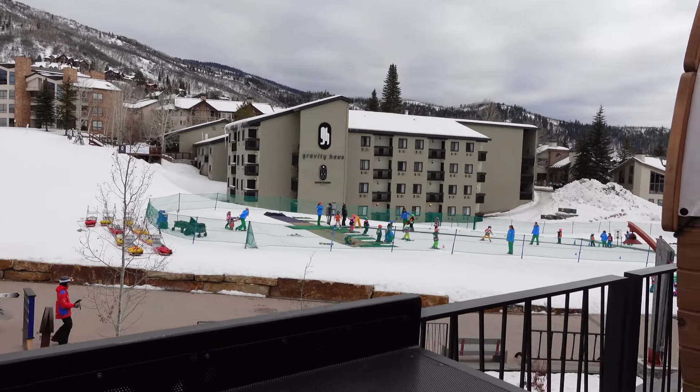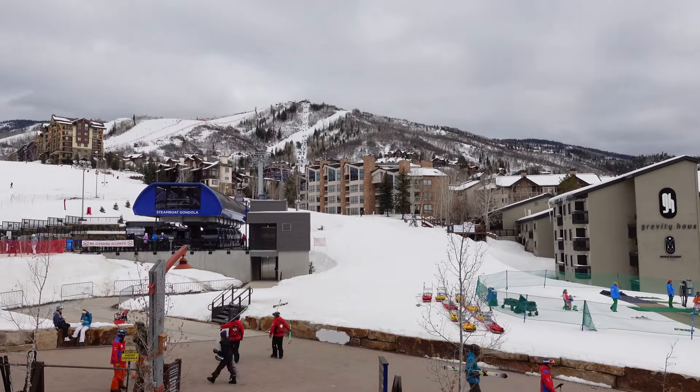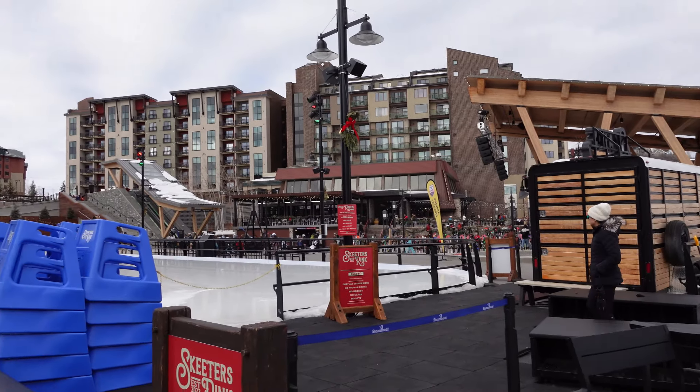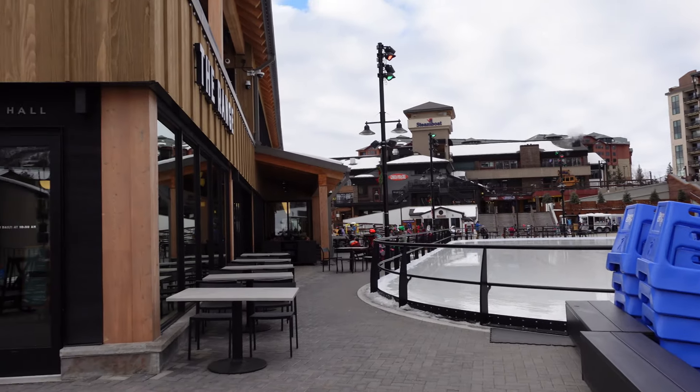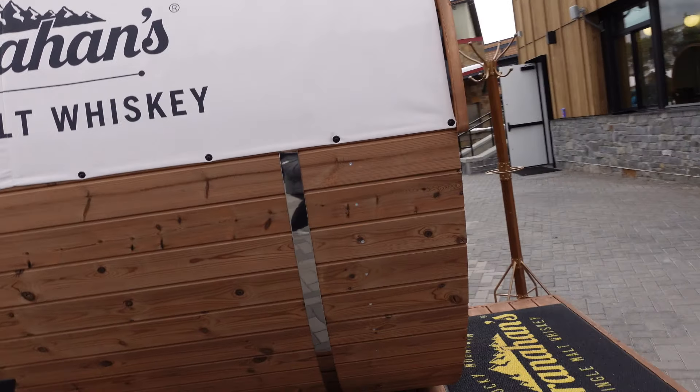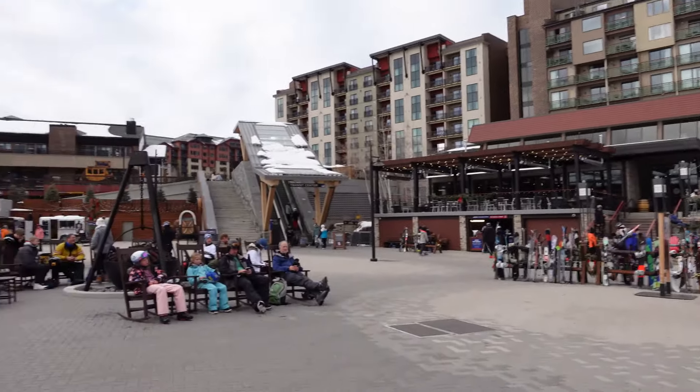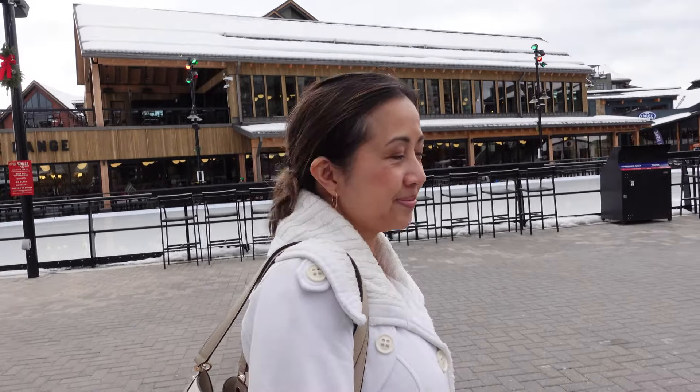Alrighty, we're at Steamboat and we're just hanging out here and walking around until our vacation rental is ready. It's currently 2:20 and we're able to check in at 3. We can go soon and then we're going to take a fat snooze because we're all so tired. Here's the little bunny hill and then the gondola, and then the lift, and this cute little village area. Got the skating rink, this cute little restaurant.